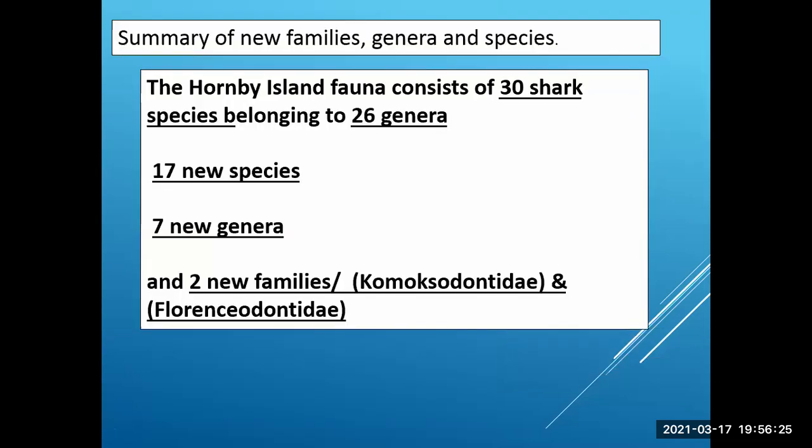In summary, the Hornby Island fauna consists of 30 different species of shark belonging to 26 genera. There are 17 new species, 7 new genera, and 2 new families — the Comoxodontidae, named after the Comox First Nations, and the Florenceodontidae, named after Curt's mother.